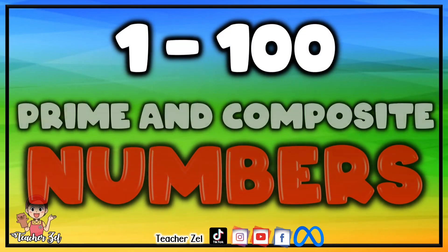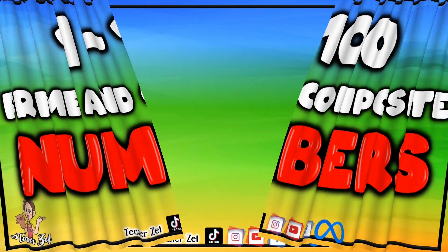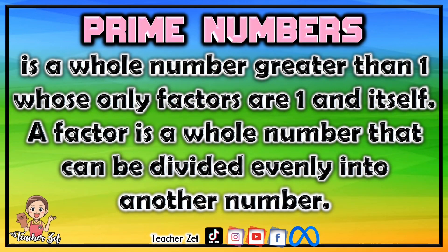1 to 100 prime and composite numbers. A prime number is a whole number greater than 1 whose only factors are 1 and itself. A factor is a whole number that can be divided evenly into another number.